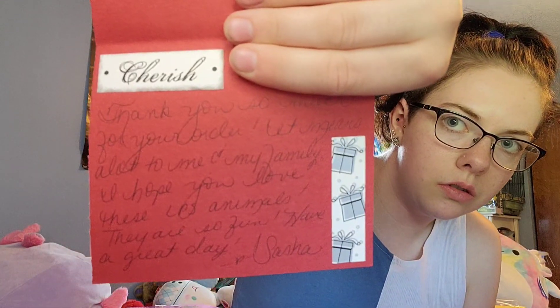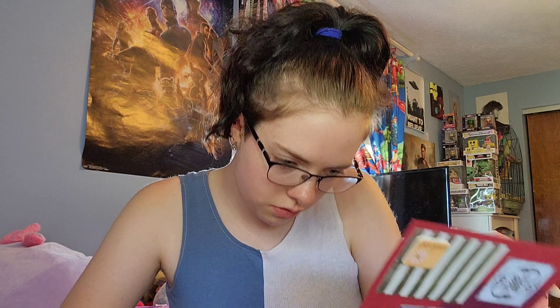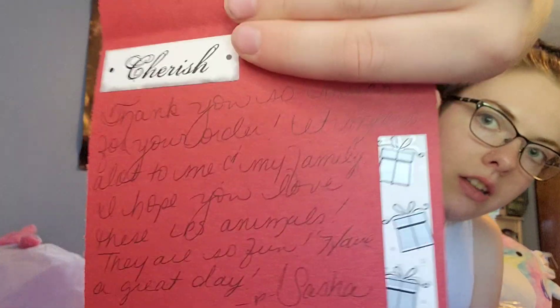Oh, and we got a little card you guys. So the front does have my name on it so I'm not going to show you that. Let me just make sure my name's not on the inside — it is, but that's okay. So here's the note, and it says: thank you so much for your order. It means a lot to me and my family. I hope you love these little LPS animals. They are so fun. Have a great day. It was a little hard for me to read because sometimes I struggle with the cursive, but yeah, it's so cute.